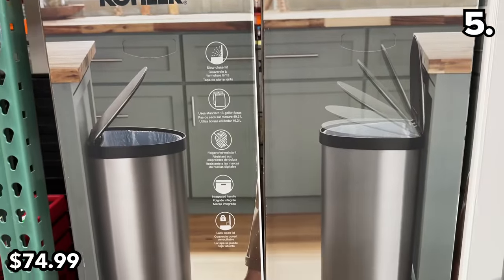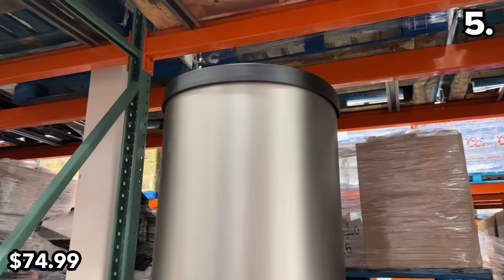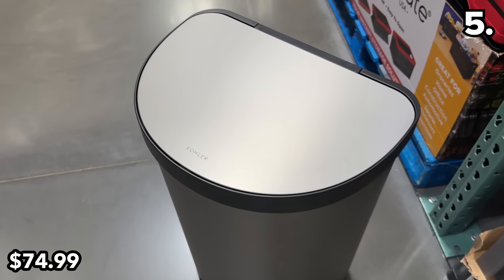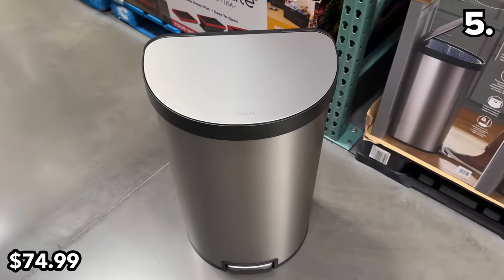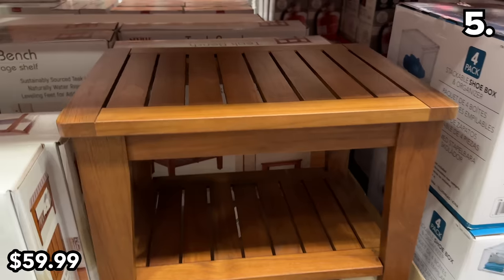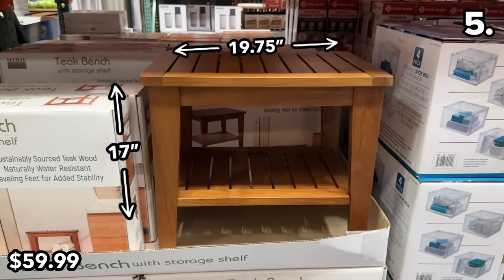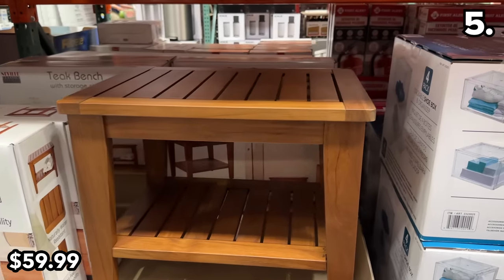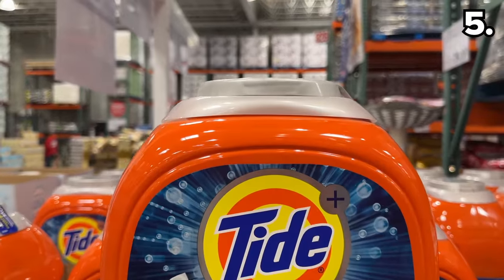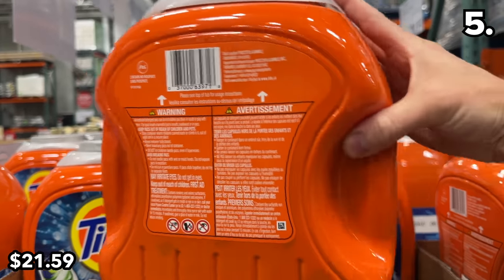A perfectly flush half-circle Kohler 45-liter step can at $75 sounds ridiculously expensive, but this is apparently quite a good price for these popular garbage cans that do last a long time. This flat teak bench at $60 is back in stock — it can accommodate up to 330 pounds, it felt sturdy in store, and I love the color for any bathroom or shower. It is water-resistant. For any family with demanding laundry needs, this 104-pack of Tide Oxypods is $5 off at $21.59.